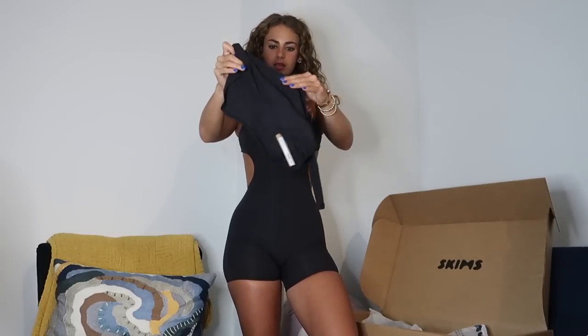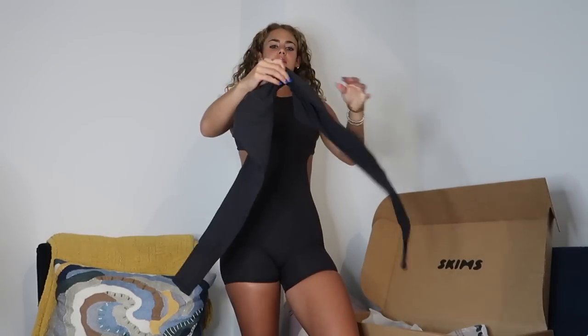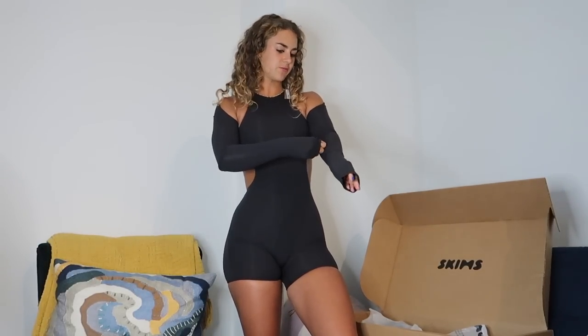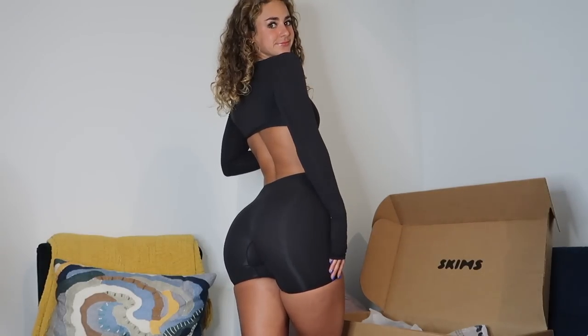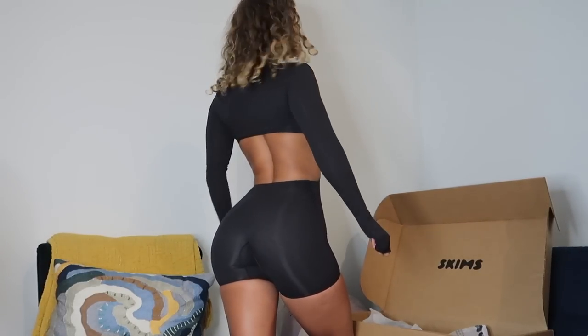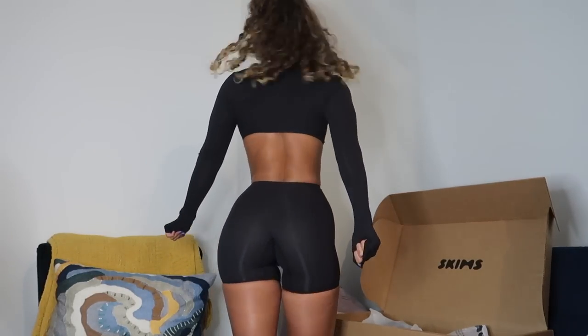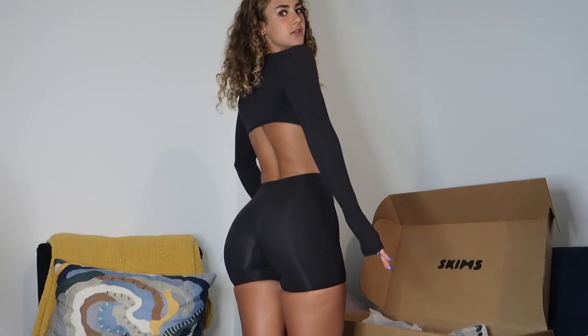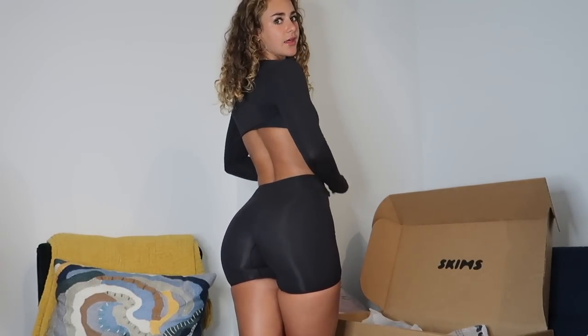I also got this shrug to wear with the onesie or with one of the bodysuits. It's basically just sleeves. I got it in an extra small — fits well, I was worried it'd be too tight in my arms but it's fine. I can't tell if it looks cute with this particular piece — let me know in the comments. I feel like it works generally, maybe better with something else.